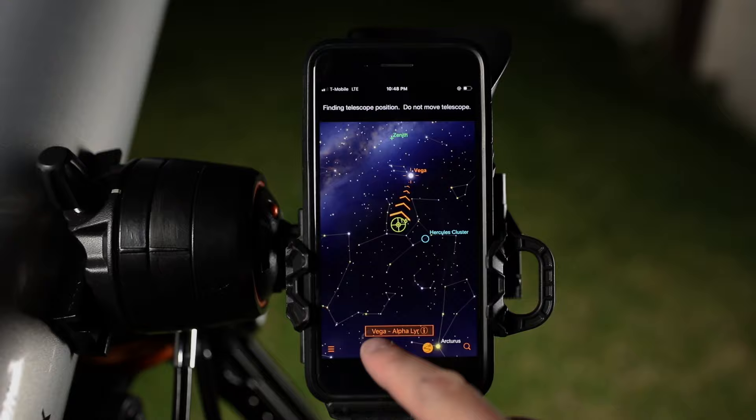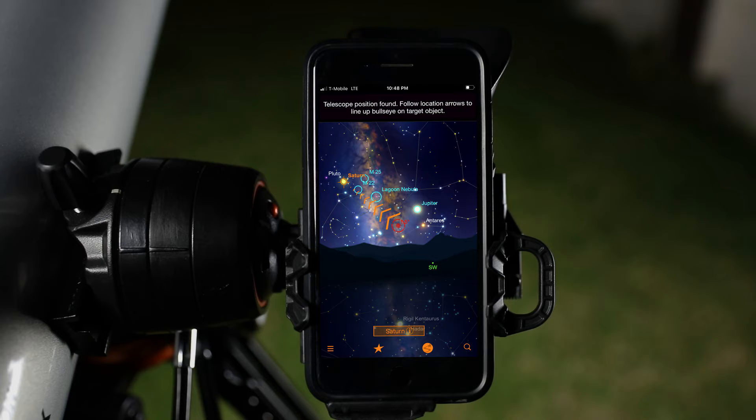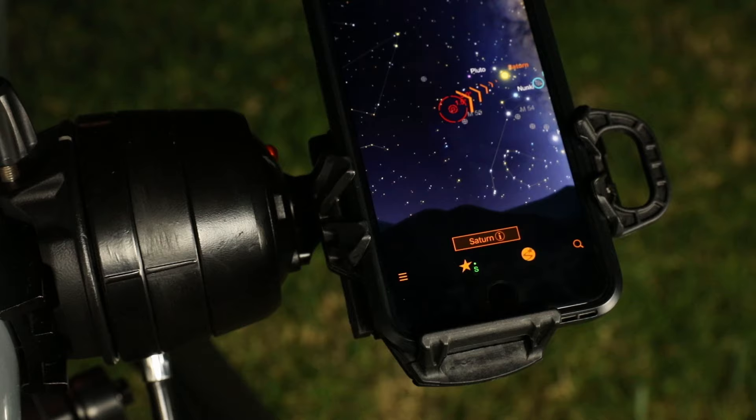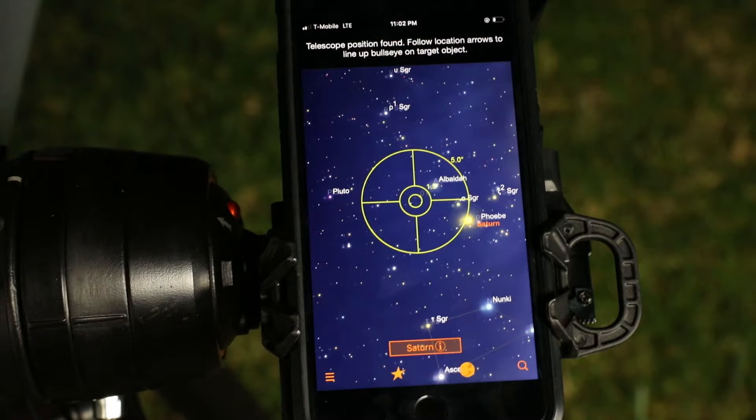Select an object from the list and follow the on-screen arrows to the desired object. As you move the telescope, Starsense Explorer recalibrates its position in real time. The bullseye turns green when your object is ready to view in the eyepiece.